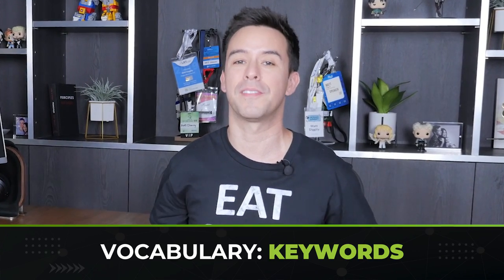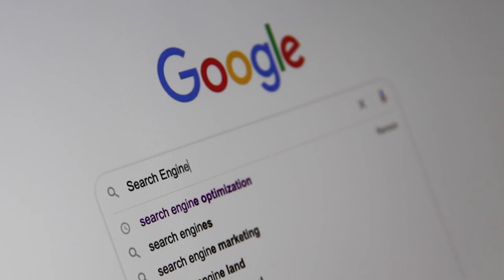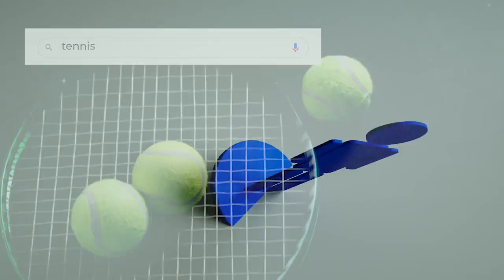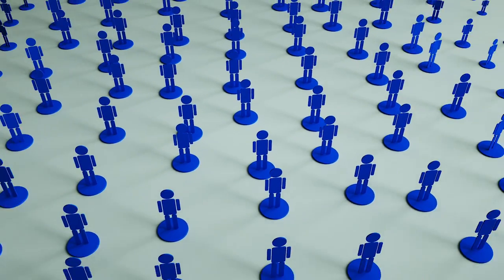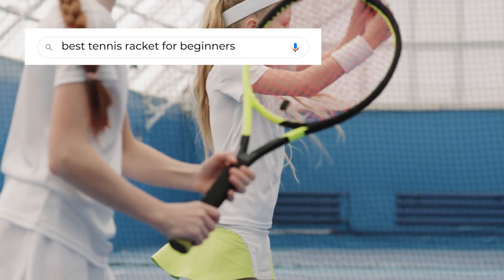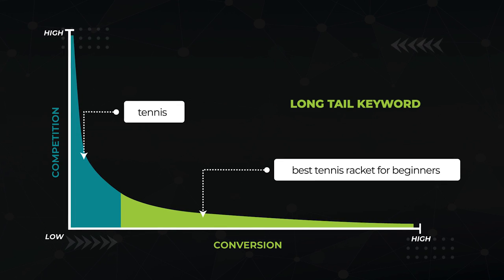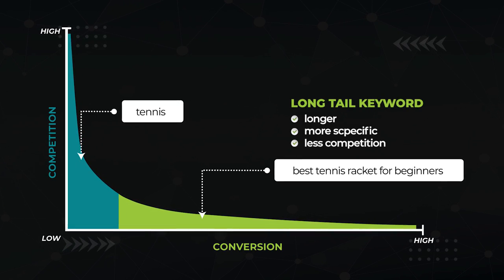The first vocabulary you need to understand on your path to becoming an SEO expert is the concept of keywords. Keywords are the words that someone types into Google when they're searching for something. When you're writing content, each article you write should target specific keywords. The key — no pun intended — is to find keywords that are going to help grow your business but aren't too difficult. For example, ranking for a keyword like 'tennis' would probably be life-changing for your sporting goods store, but the competition level is just too high. A keyword like 'best tennis racket for beginners' is much more reasonable but will still drive sales. That's what we call a long tail keyword — longer, more specific, and with less competition.